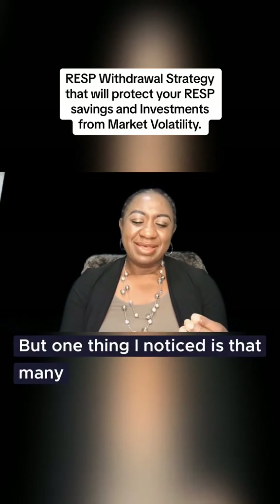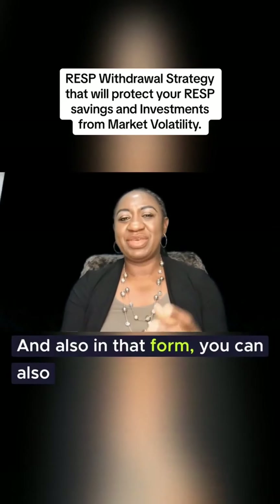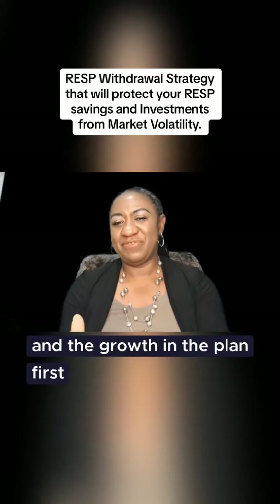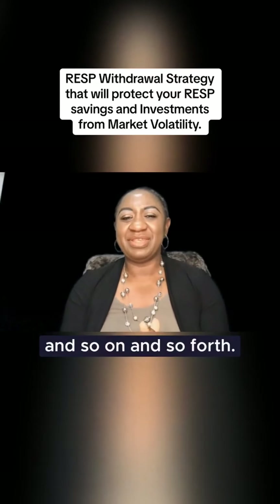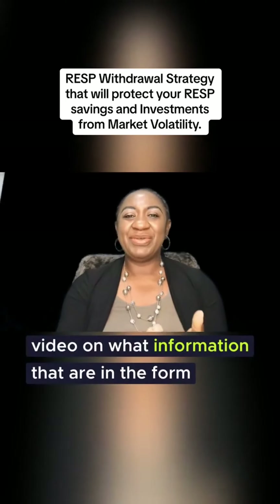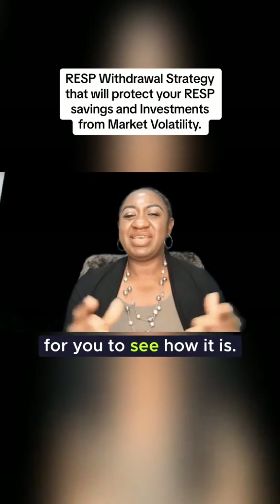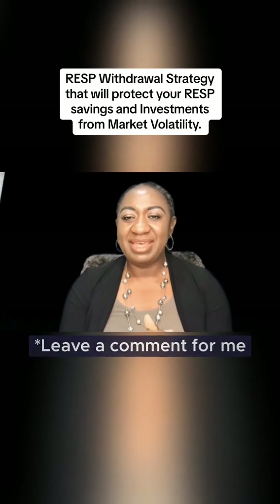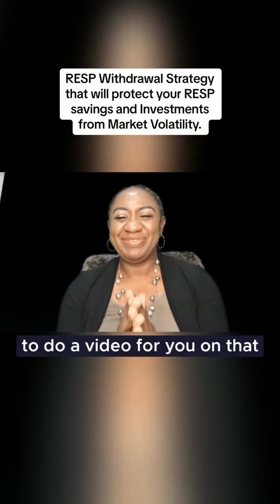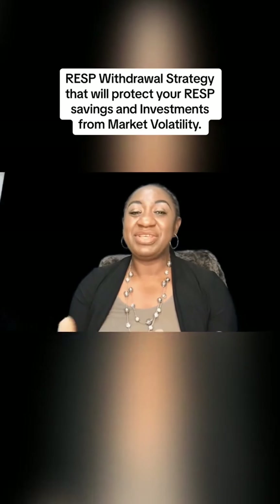One thing I noticed is that many people don't even indicate which fund to liquidate. Also, in that form you can indicate if you want to liquidate the grants and the growth in the plan first, and so on. There is a lot of information in that form. If you want me to do a video on how to complete the form, leave a comment in the comment section and I will be more than happy to do that video for you. Once your form goes in, the fund is liquidated and the money is sent to you either by check or deposited into the banking information you provided in the form.